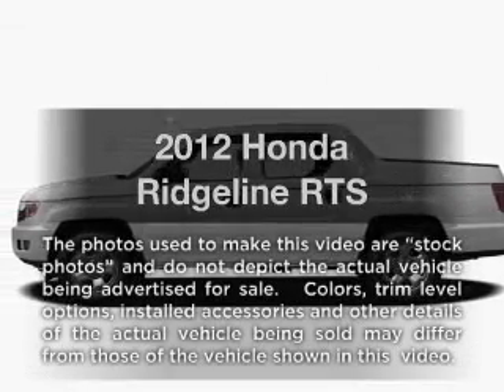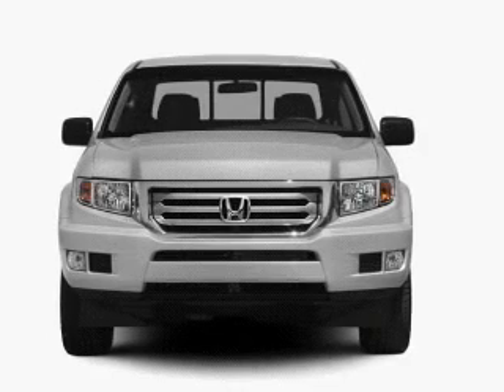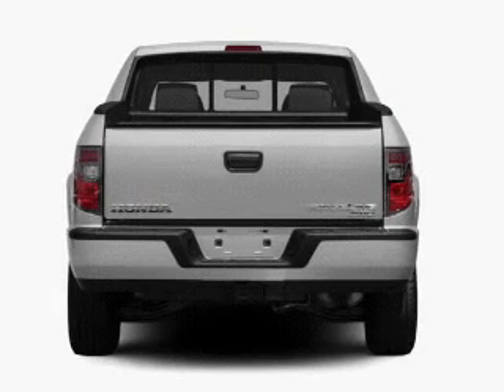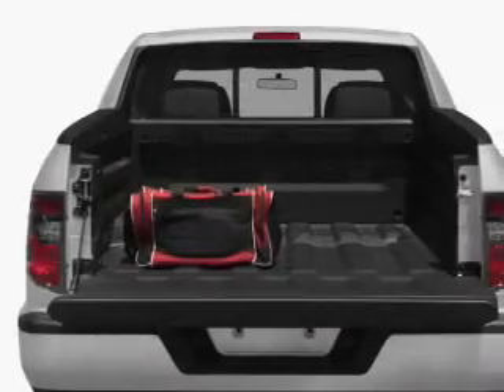Presenting the 2012 Honda Ridgeline — everything you need under one roof with this great vehicle. With a reliable 6-cylinder engine, the powertrain includes 4-wheel drive, driven by a 5-speed automatic transmission. You will appreciate the safety feature of anti-lock brakes.